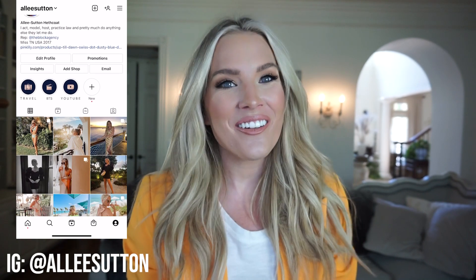Hey everyone! Welcome back to Alleyways, or if it's your first time here, welcome to my channel. Thank you so much for taking the time to watch this video, and if you haven't already, please make sure to join the Alleyways family.